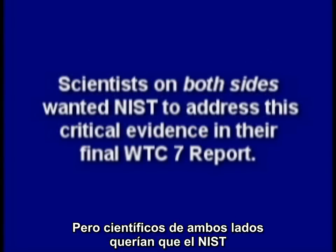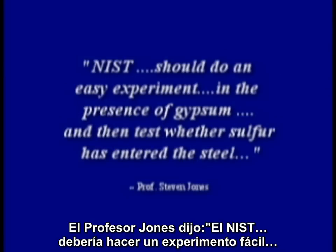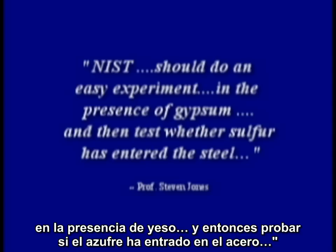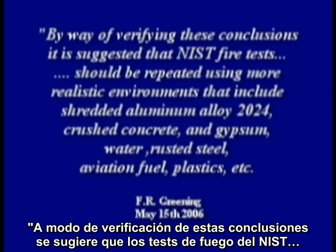Scientists on both sides wanted NIST to address this critical evidence in their final World Trade Center 7 report. And Dr. Greening wisely wrote at the end of his report: by way of verifying these conclusions,